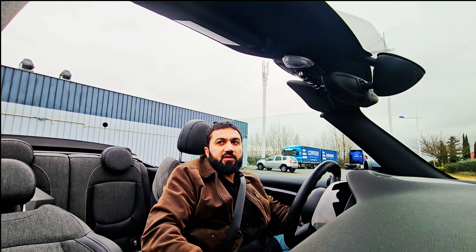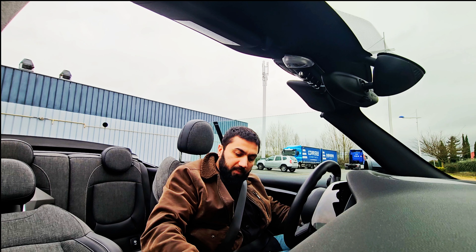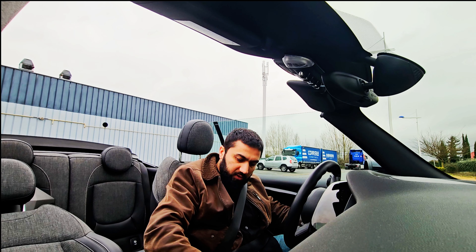I'll show it a little bit later. After that, I'll show how it's on and off. Now let's go out here and take a small ride.